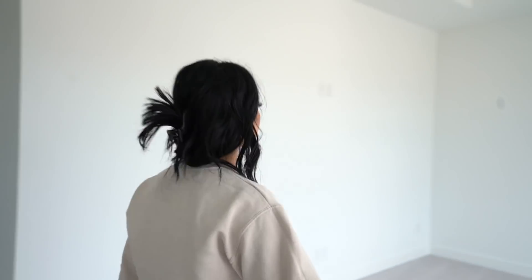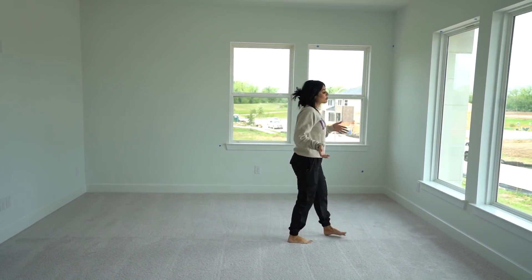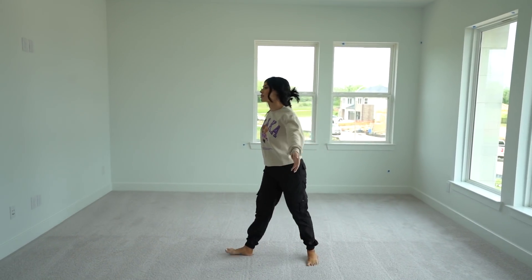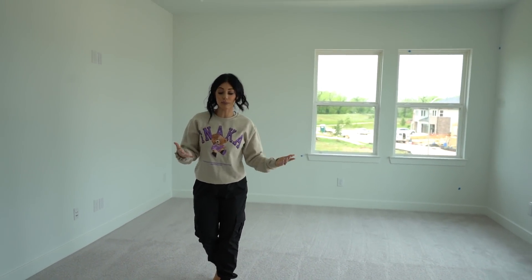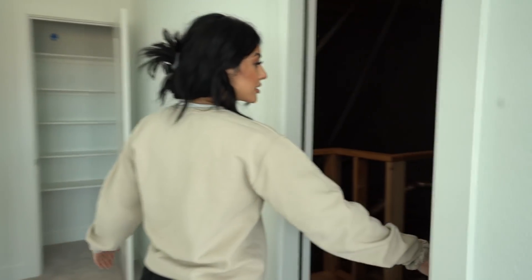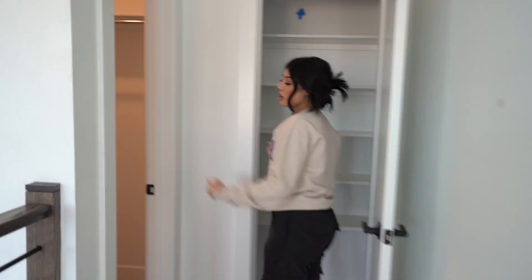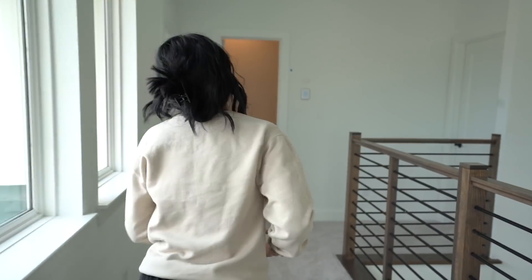When you walk up here you have this big empty space — it could be a game room or an actual living room. What I'm thinking is having a photography room here, so I can set up and take pictures with natural light, which I'm really excited about. There's also extra attic storage space here — Chris will be going up there when he needs to fix something. And we have two additional closets up here.